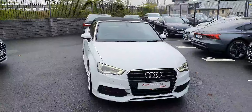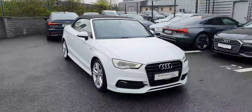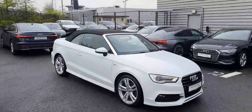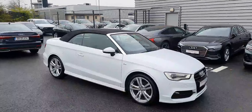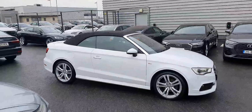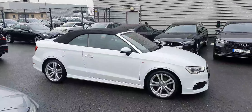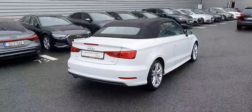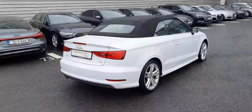You can see the LED daytime running lights on at the moment. The car has the S-line trim and a lovely sports body kit. It has 18-inch multi-spoke wheels that look great, and probably the best color for it — Glacier White Metallic. This Audi A3 also comes with rear parking sensors.